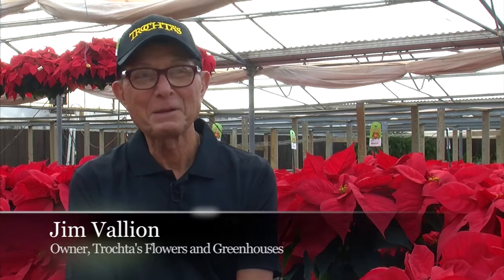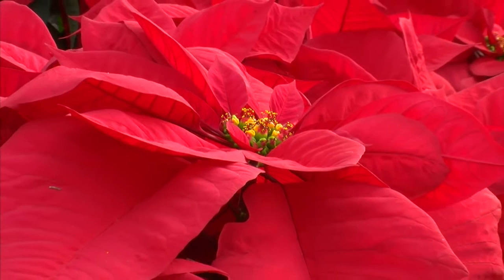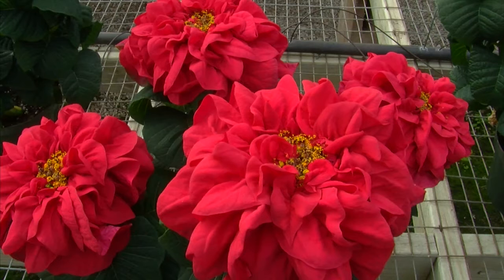We are full of poinsettias at this time of year. Poinsettias are the largest selling plant at Christmas time in the United States. We have red, white — there are orange ones available if you have a spray can. There are red and white ones available also, which we do not have. But we have the pink and the red, which are the most popular.